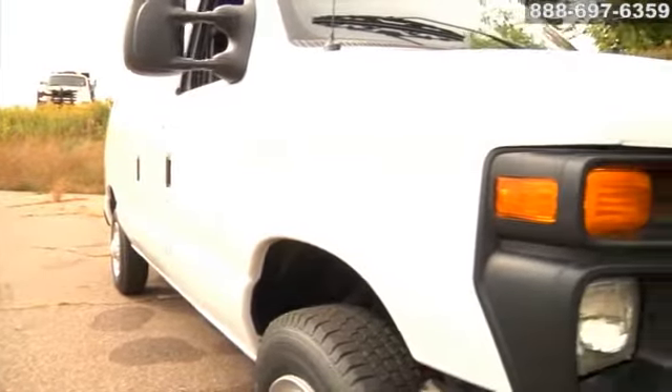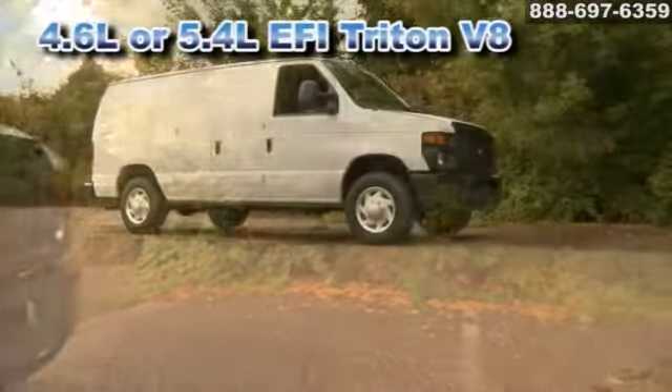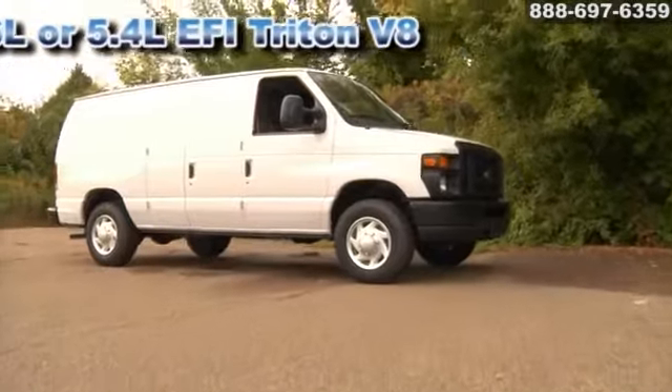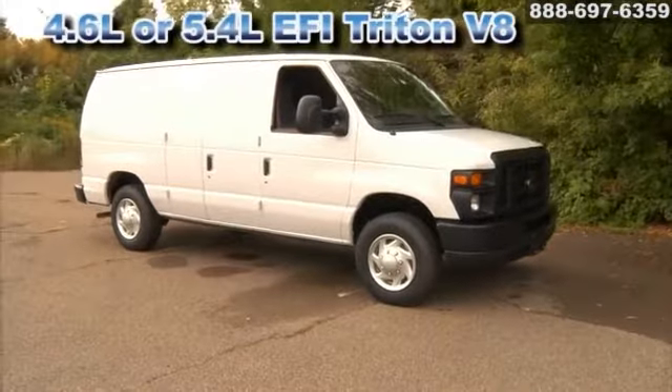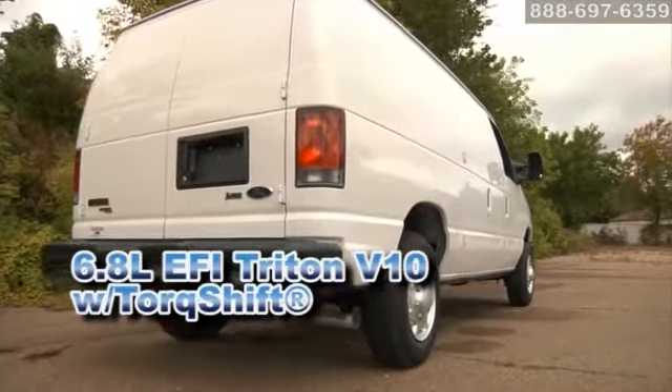It starts with a choice of three engines so you can select the power you need. Choose from the 4.6-liter EFI Triton V8, the 5.4-liter EFI Triton V8, and the even more powerful 6.8-liter EFI Triton V10 with torque shift.